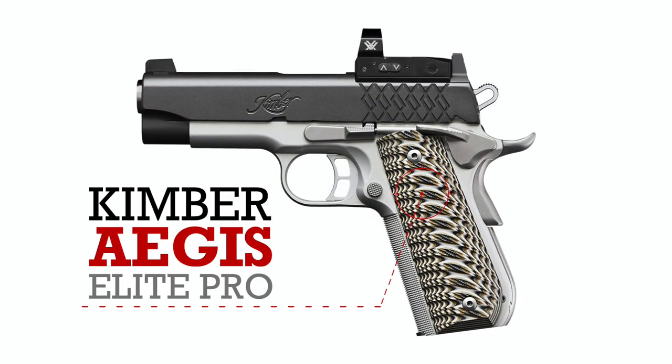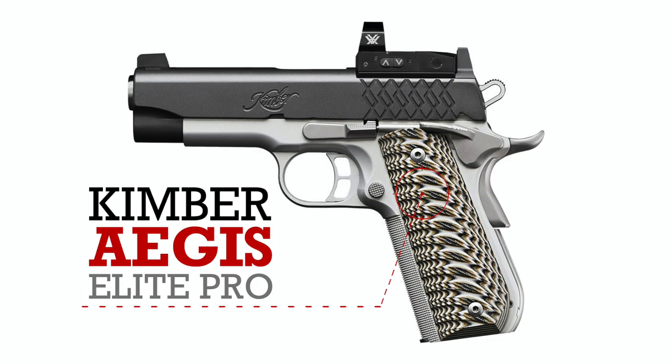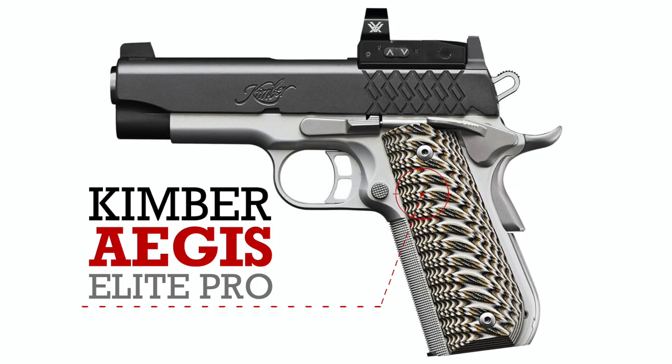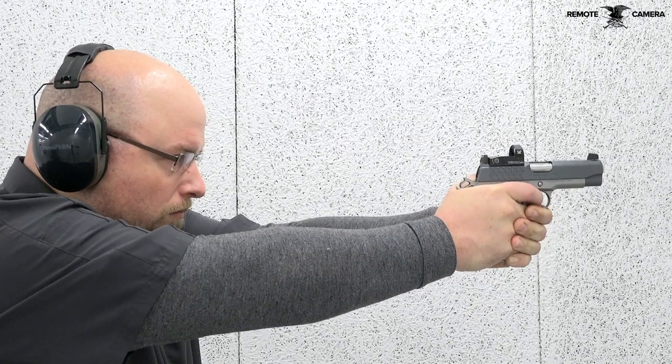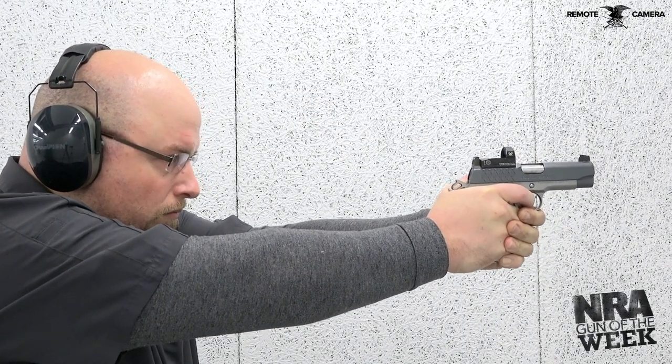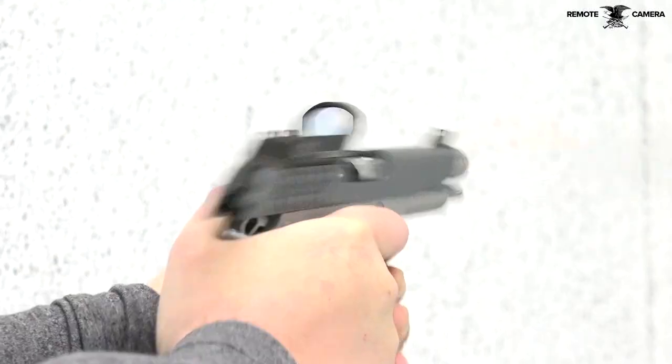Featured on today's NRA Gun of the Week, the Kimber Aegis Elite Pro is a classic handgun design updated for the 21st century. In the process, Kimber created a great do-it-all handgun that's easy to shoot and plenty capable.